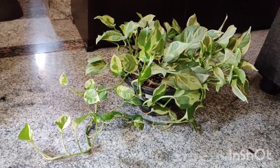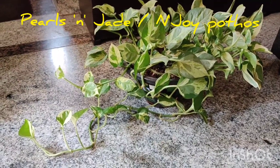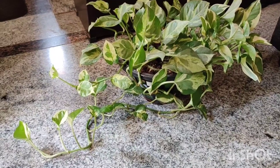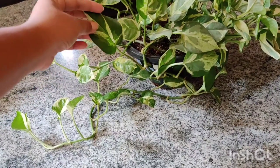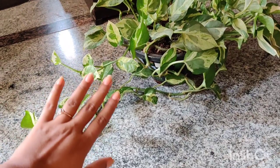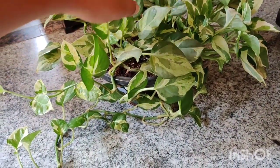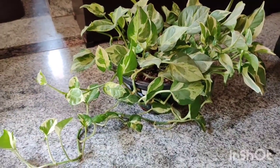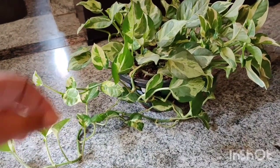Next is this beautiful variegated pearls and jade pothos, also called the N'Joy pothos. The difference is that N'Joy has slightly narrower and smaller leaves, while pearls and jade has slightly bigger leaves. I have had this plant for almost five years — it's one of the first plants I got when we moved into this house.